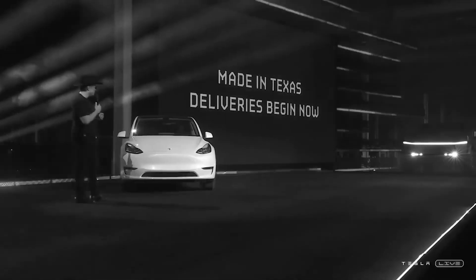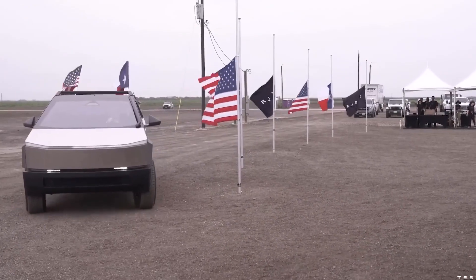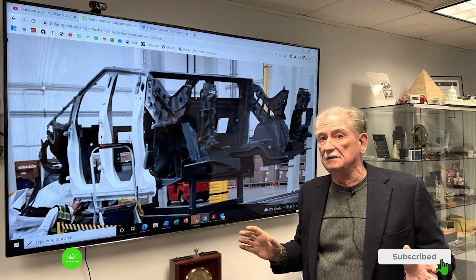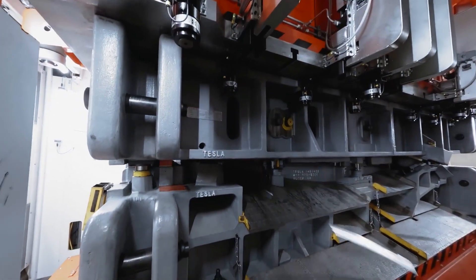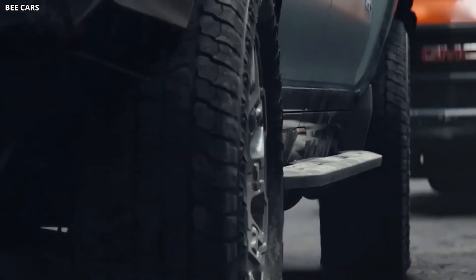As videos of the riding Cybertruck came through, one thing that got a lot of love was its suspension. Fans described it as "cush" because of how smoothly it glides on the road. Sandy Munro, in one of his recent videos, provided a deep dive into the Cybertruck's unique suspension setup, revealing the technologies behind this truck's futuristic and comfortable ride — starting at the front with an independent suspension system.